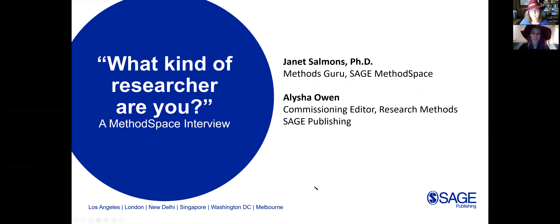Thank you, Janet. I'm Ali Owen, and like Janet said, I'm the commissioning editor for SAGE Research Methods Books. I'm based out of our London office, which is our global office, but I work with people all around the world. I've been working on the methods list at SAGE for just over five years now, and I've been happy to be working with methods gurus like Janet for that amount of time as well.